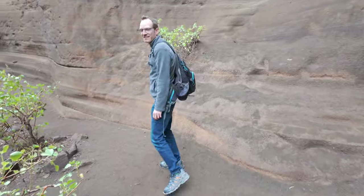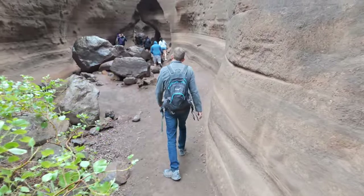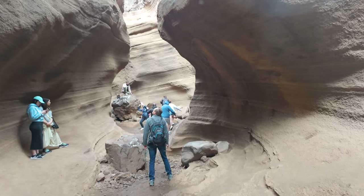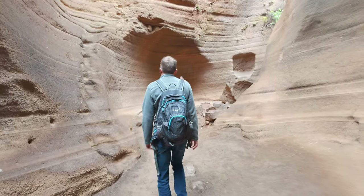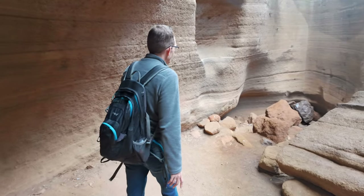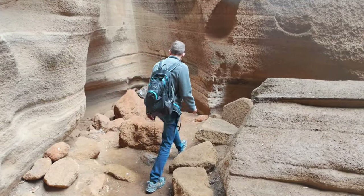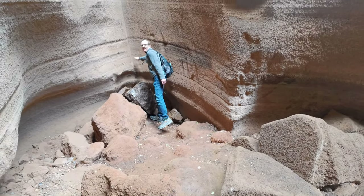It's getting narrower — this looks cool. So this is it then. The end. Oh wow, it really is the end. We went all the way through the whole barranco. Touch the wall, touch the end. I can't go any further.